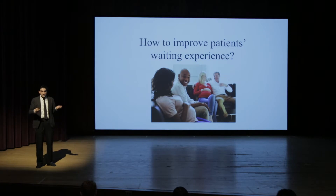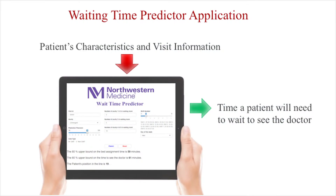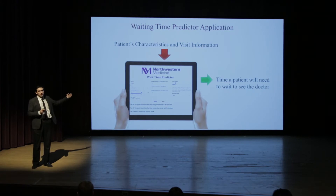But the question is how? This is what I'm doing in my research. With Northwestern Memorial Hospital staff, doctors and nurses, we developed an application that gets patient information — characteristics information and visit information — and predicts the time an individual patient will need to wait to see a doctor. The picture you see right here is the test version used by staff for quality improvement purposes. The patient version is under construction and we hope to release it soon.